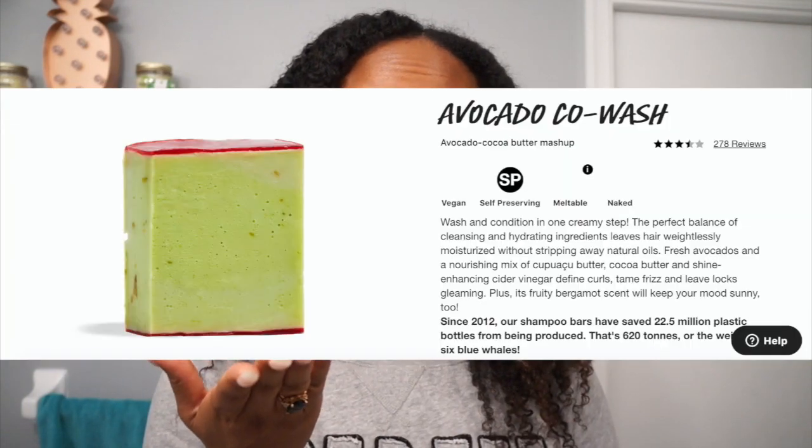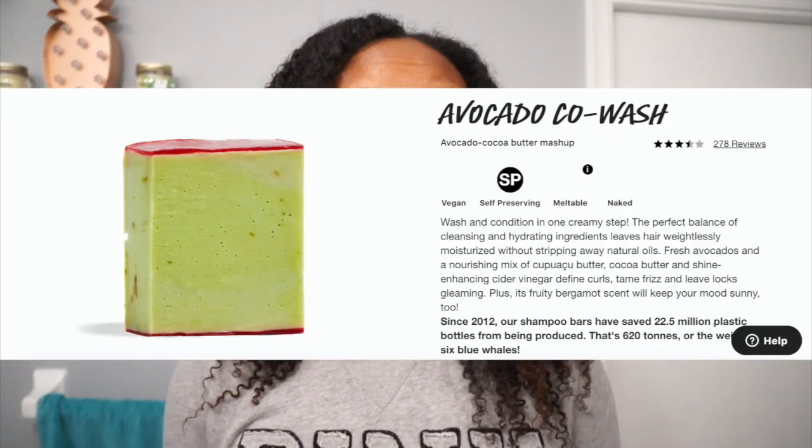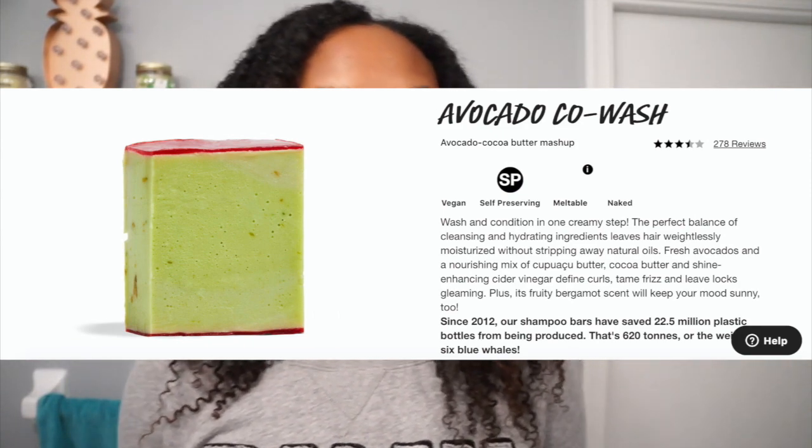My next favorite thing from Lush is the Avocado Co-Wash. Unfortunately I don't have any to show you right now because I used it. This right here is one of my favorite things — I've talked about it in my staples videos. It is a solid bar and it looks like this. It's made with fresh avocados, bergamot oil, and shade organic cocoa butter. I use it mainly on my scalp — I scrub, scrub, scrub, and then wash it down the length of my hair. It has a very creamy, moisturizing feeling. You guys know a lot of things aren't going to cooperate with hair like this, and this is one of my go-to co-washes.